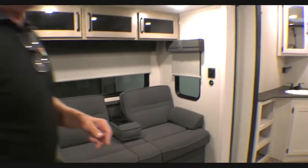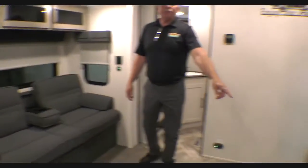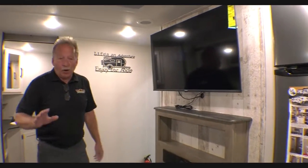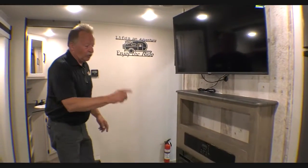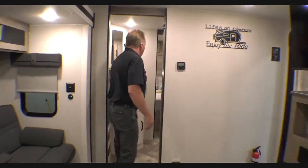Look at that jackknife sofa right there — it also has a mini cup holder in the middle. We have a beautiful fireplace right here, and the TV comes with this unit so you don't have to go out and buy one. We have a sound bar that is AM/FM and Bluetooth accessible.